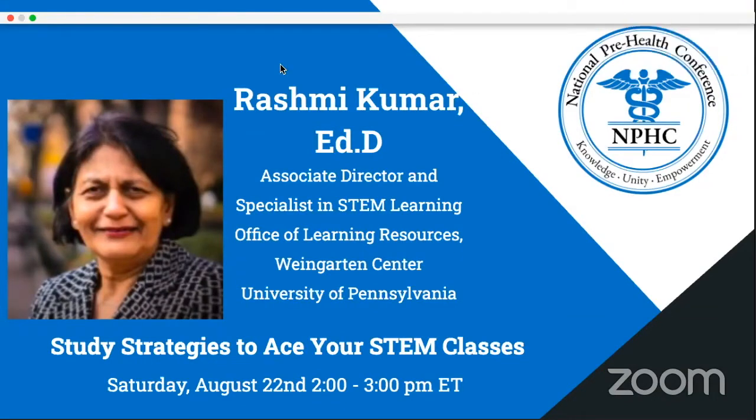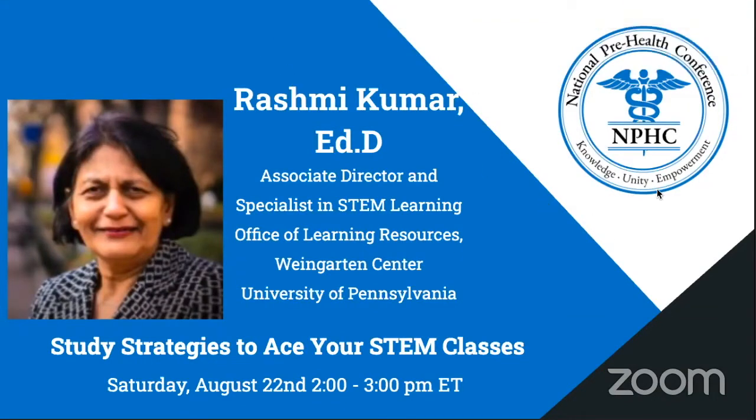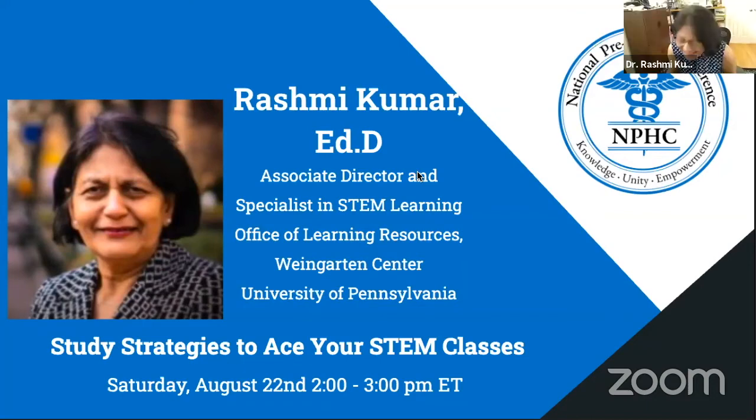Yes, we can hear you, Dr. Kummer. Let me start the video. Hi, Dr. Kummer. Hi, Ali. How are you? Doing great. Very excited about your presentation. I am excited too, and thank you for your kind introduction. It's good to see you after several months.